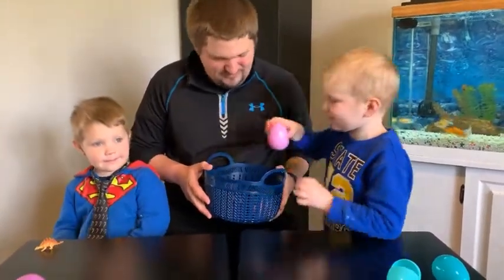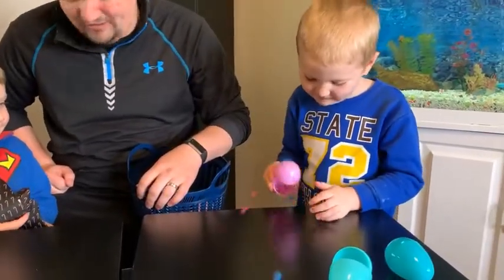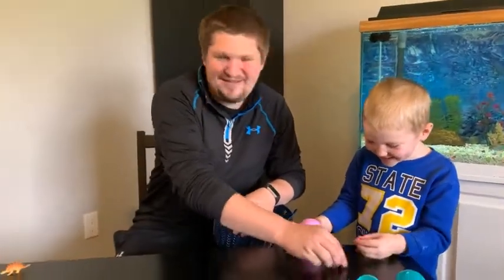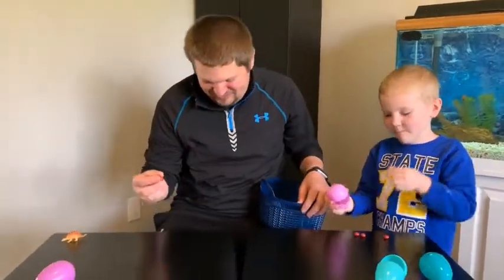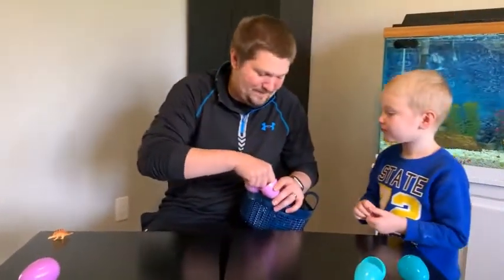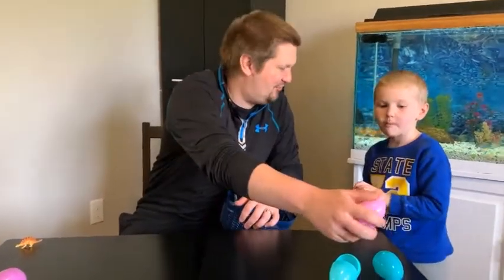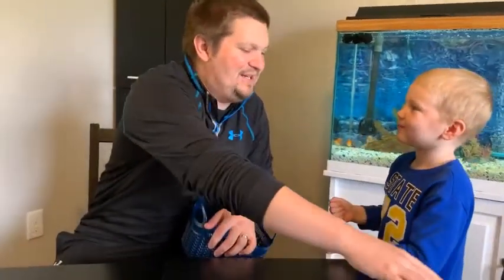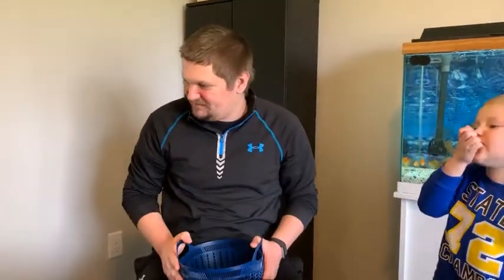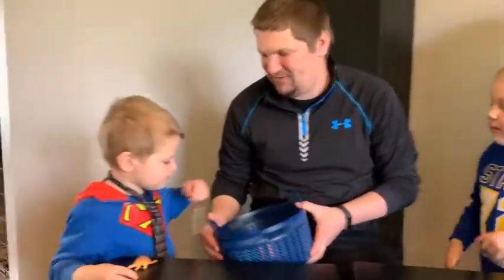Lucas, you want to pick another one? Oh, what have we got in this special Easter egg? Oh man, there's candy everywhere! Here, you can have a couple. I love getting candy in my Easter eggs, don't you? These are pretty good! But is that the most important thing? Logan, won't you pick one while you eat your candy?